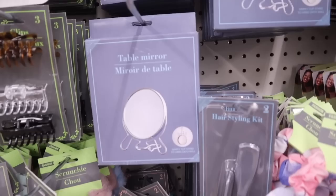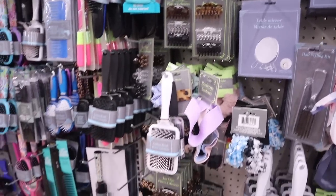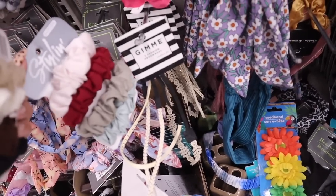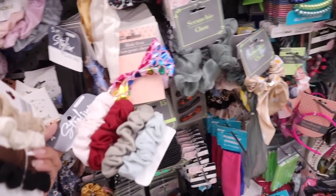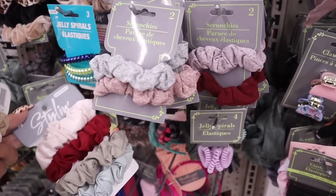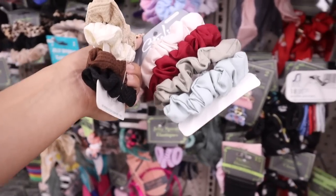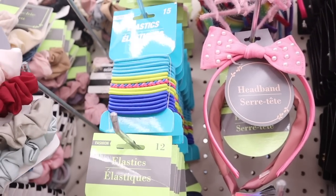There's also a table mirror for a dollar that you can hang on the wall — cool idea for a gift! Really colorful headbands from the brand Gimme, usually sold at Walmart. More scrunchies and bows, including a new set of two scrunchies for a dollar in heather gray and pink. Another in maroon and pink. I love going for name brands, and there are also 15 colorful hair ties for only a dollar.